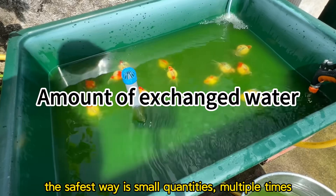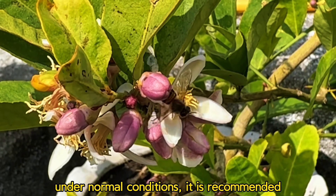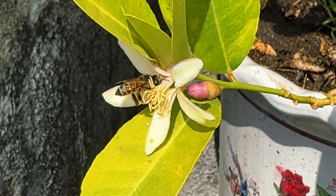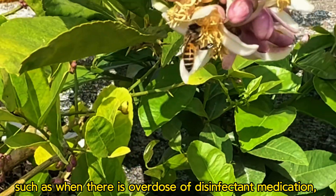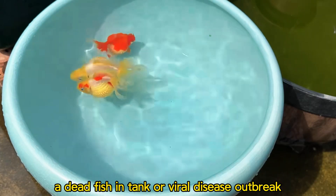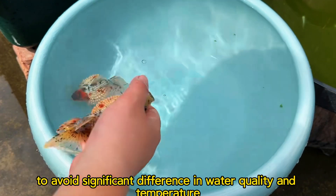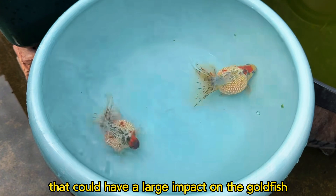The safest approach is small quantities changed multiple times. Under normal conditions, it is recommended to change one-third or one-fourth of the tank water weekly. However, in certain special cases you may need to change a large amount of water, such as when there is an overdose of disinfectant, medication, a dead fish in the tank, or a viral disease outbreak. Even in these situations, it is important to operate as cautiously as possible to avoid significant differences in water quality and temperature that could have a large impact on the goldfish.